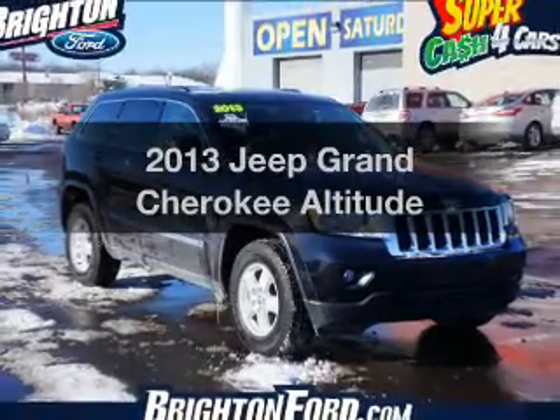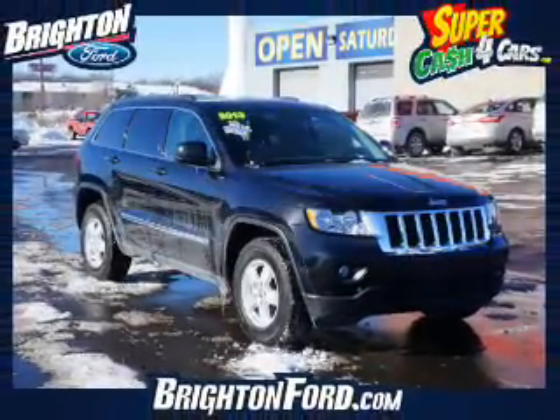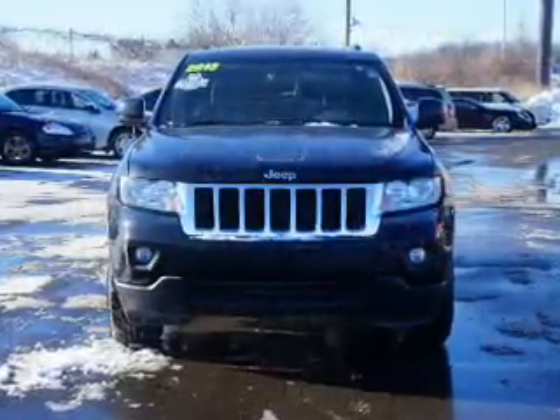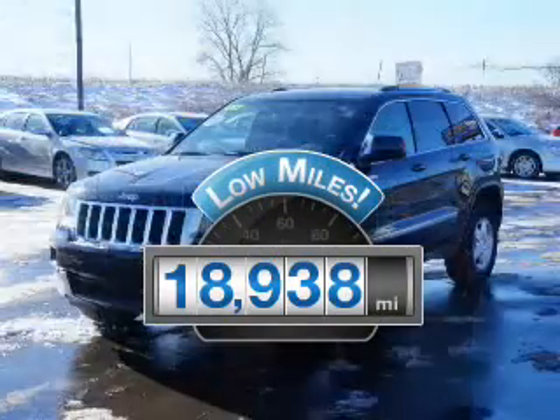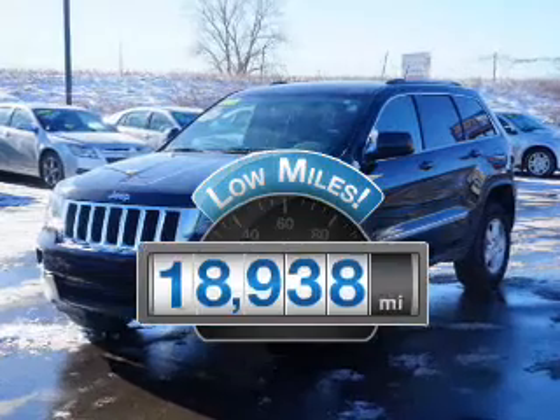Check out this 2013 Jeep Grand Cherokee. Everything you need under one roof with this great vehicle. A low odometer reading makes this vehicle a great value at this price.